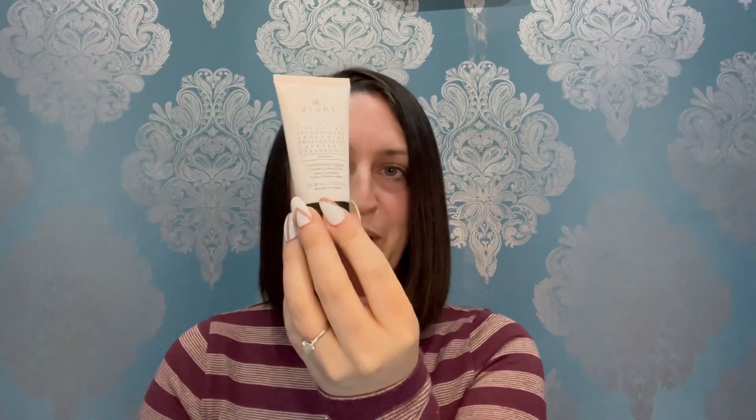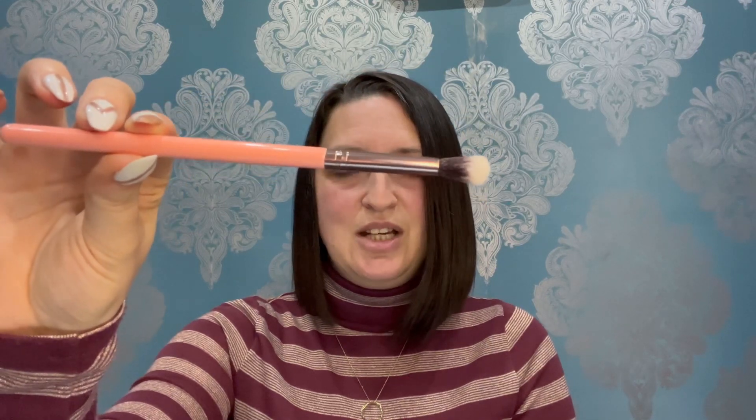I'm super impressed with this month's box and really chuffed. To recap: we've got the amazing Avant product, the beautiful Revolution palette, the self-tanning mask which isn't for me but a lot of people will love it, the ColorWow Dreamcoat, the Brushworks hair clips, and the Luxie shading brush.